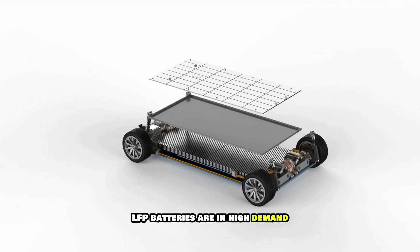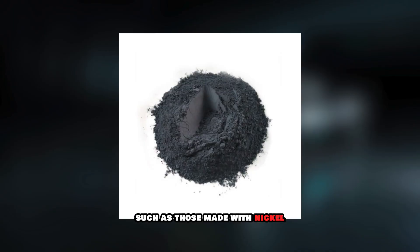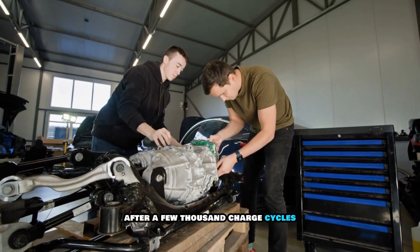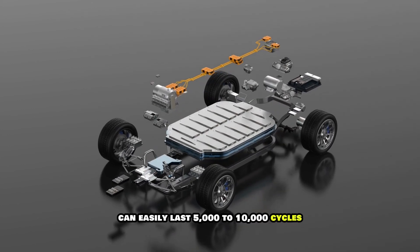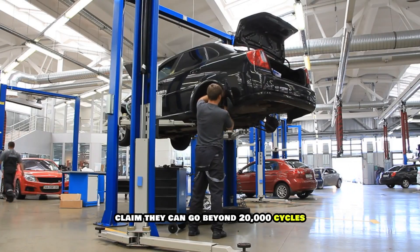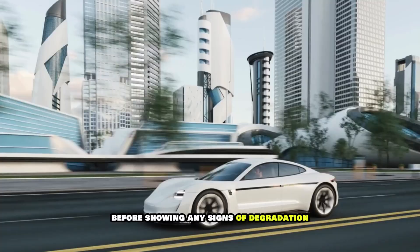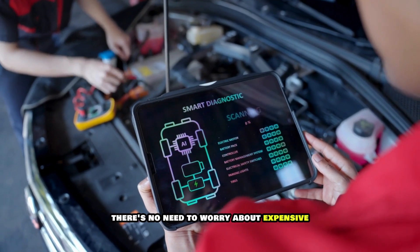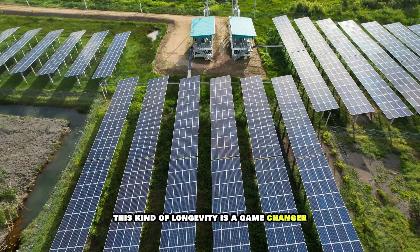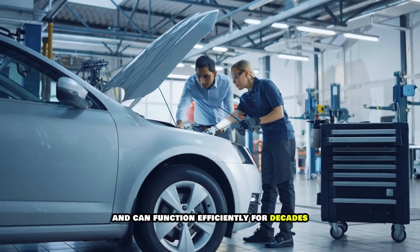One of the biggest reasons LFP batteries are in high demand is their long lifespan. Most traditional lithium-ion batteries, such as those made with nickel manganese cobalt, start losing efficiency after a few thousand charge cycles. LFP batteries, on the other hand, can easily last 5,000 to 10,000 cycles, and some newer versions claim they can go beyond 20,000 cycles. That means an EV with an LFP battery could last over a million miles before showing any signs of degradation. For consumers, this means no need to worry about expensive battery replacements. For industries using battery storage for solar energy, this longevity is a game-changer — once installed, these batteries require minimal maintenance and can function efficiently for decades.